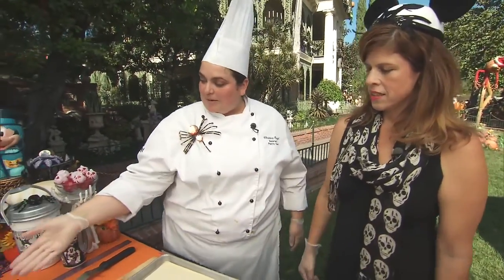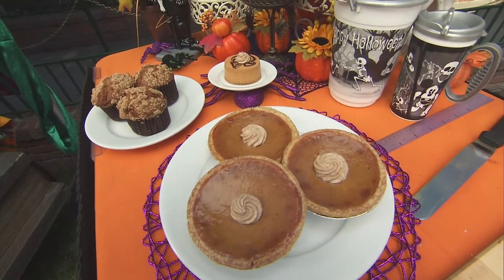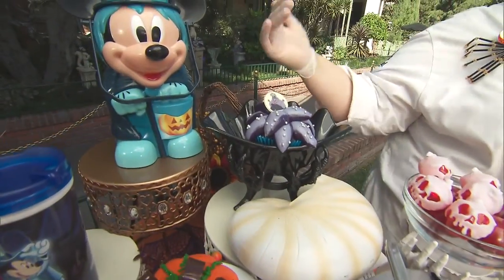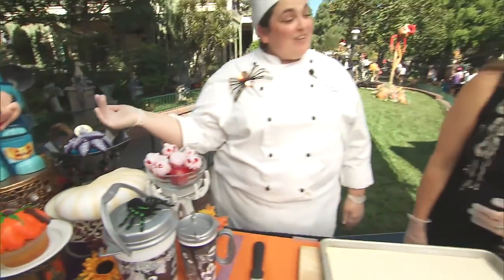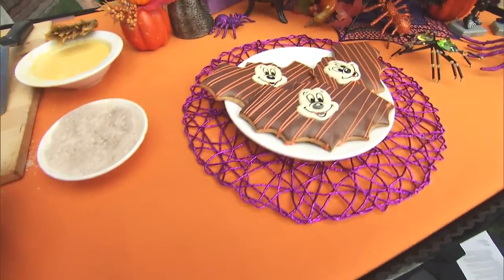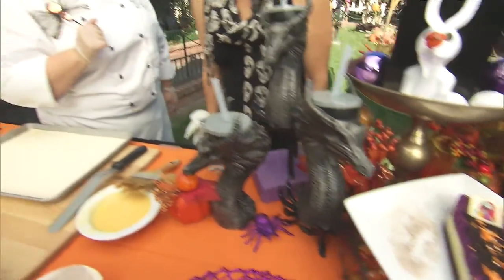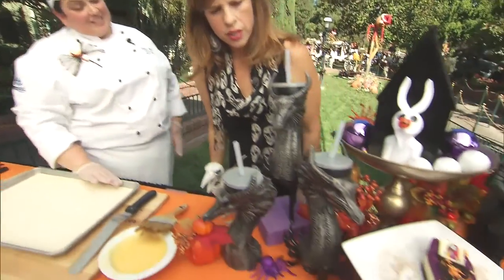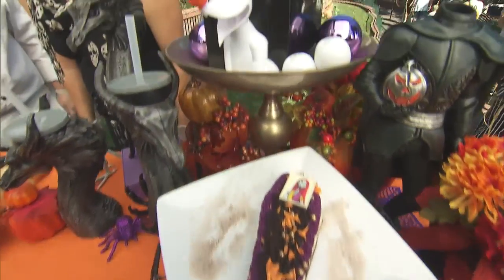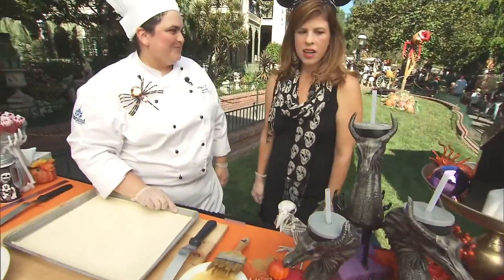So, you have anything from pumpkin pie, pumpkin muffins — you're getting a theme here — pumpkin cheesecake. We have some cupcakes. It's a little hot right now so Mickey melted a little, but we have our Ursula cupcake that you can find in California Adventures. We have some Mickey Vamp cookies, and then our coffin cake that you can get at French Market right across from Haunted Mansion. It's a cookies and cream mousse, and then we dip it in chocolate and have some cookie crumbles on top.